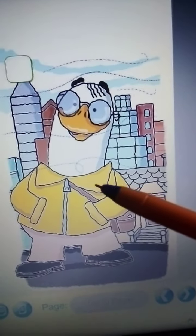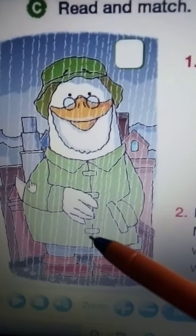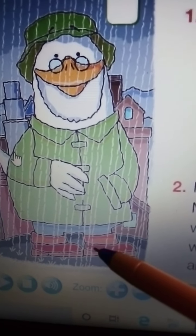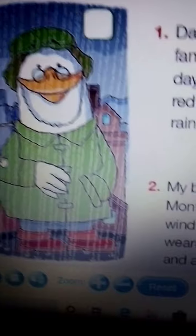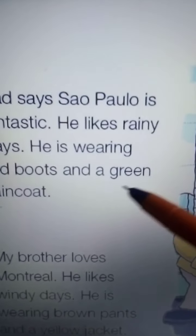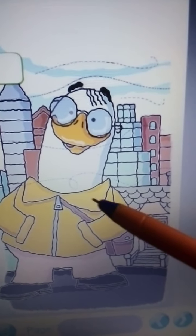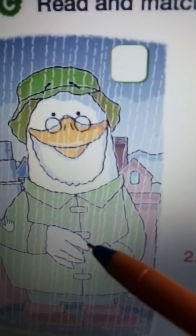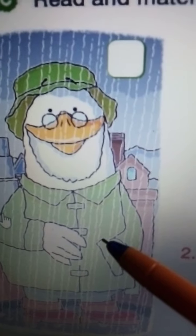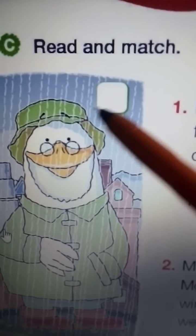Does he have red boots? Right? And it says a green coat — is it this one or this one? I think it is a green raincoat. Okay, then I need to write here number one.